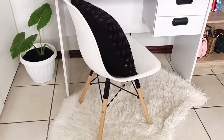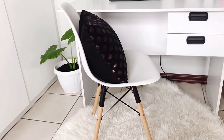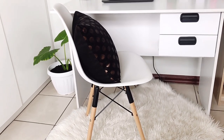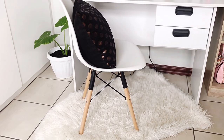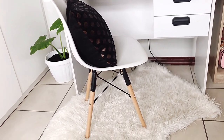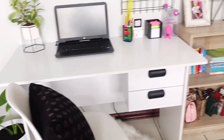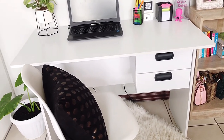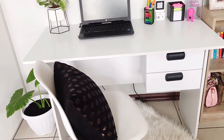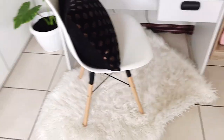Moving on, let's talk about this chair — also a Decofin find. I paid about 329 rand; the original price is 399. This was also one of the items I assembled myself — very easy, didn't even take me 10 minutes. I love the chair; I'm yet to find out how comfortable it is, but it's really cute. I like the wooden legs — they blend well with the clock from Pep Home and the bookshelf. The cushion is something I borrowed from my events supplies; the cover was from China Mall for around 25 rand.